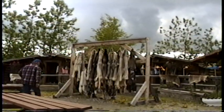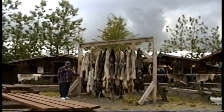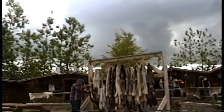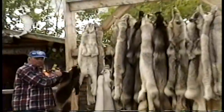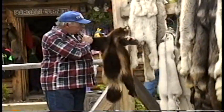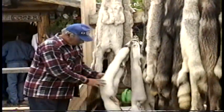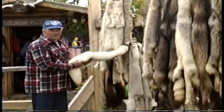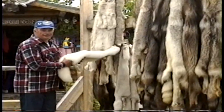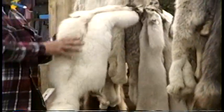We're now in Nenana on our drive down towards Anchorage. We stopped at a little gift shop here, and these are some beautiful furs. That's a wolverine — really nice, but it's stiff. What's that for, Manny? Arctic fox? They are so soft. Hold it — that is so beautiful.